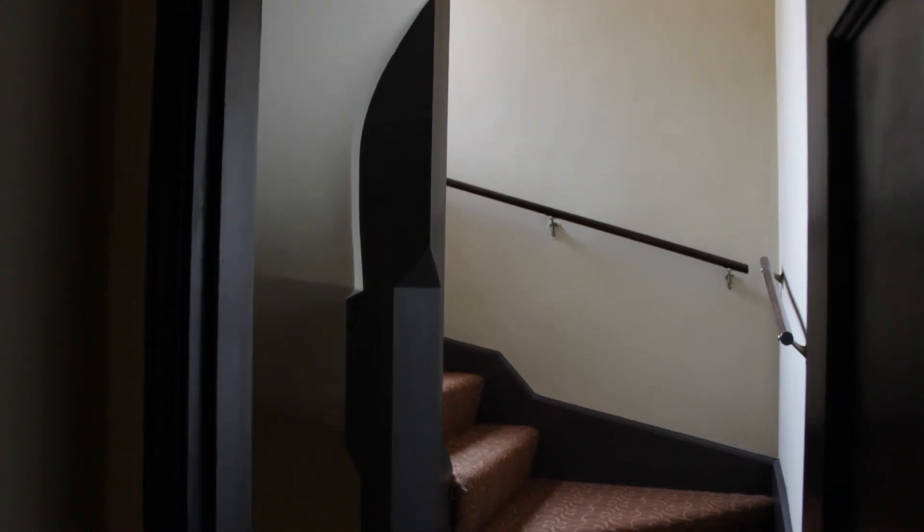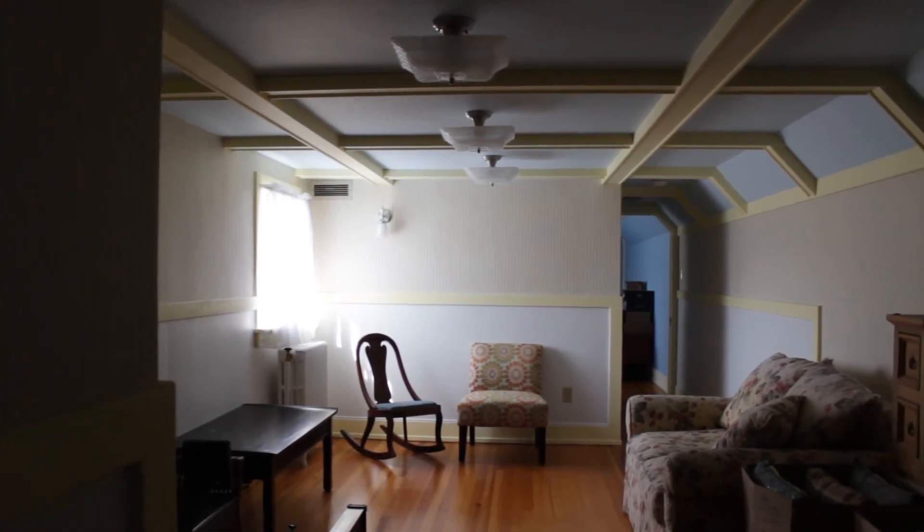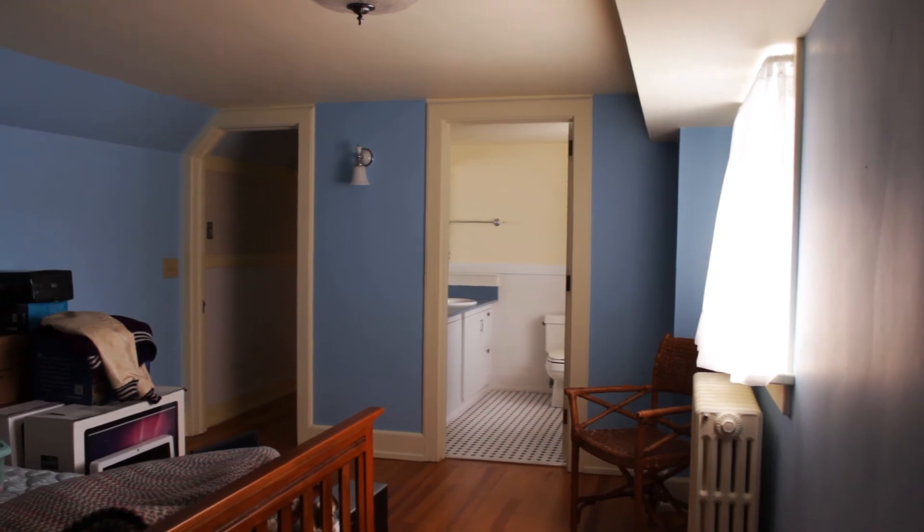There's a back staircase that leads from the kitchen to the second floor and then to the third floor with a nice attic sitting room. There's a bedroom and a full bath as well, as well as plenty of walk-in closets and attic space.